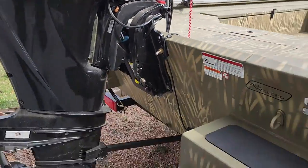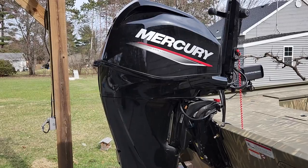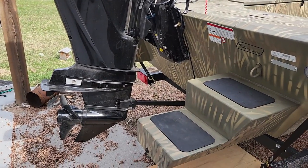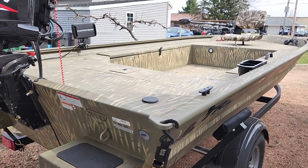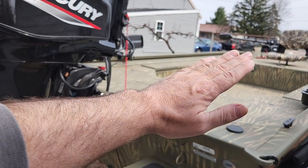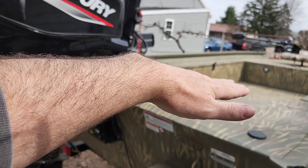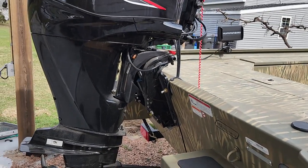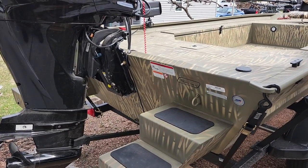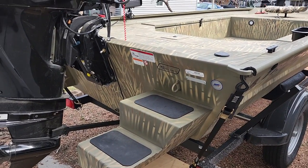There's a 40 horse Merc on it. The reason for the pontoons is two-fold. Nowadays you run four-stroke motors instead of the old two-stroke, which were probably half the weight. So the pontoons on the back help because John boats are a pretty light style of boat and all that weight would make the boat sit heavy in the back. The pontoons help even that out. It also helps you get up on plane a little bit quicker. I'm a big duck hunter, and it'll help me sit in shallower water a little easier.